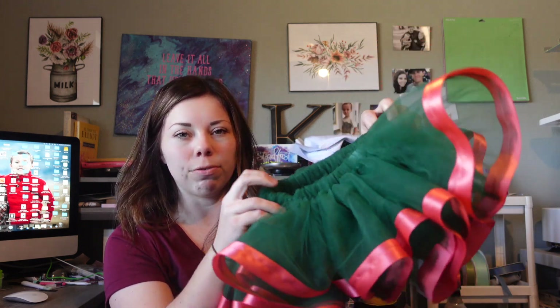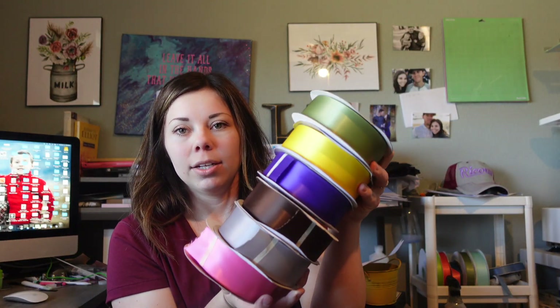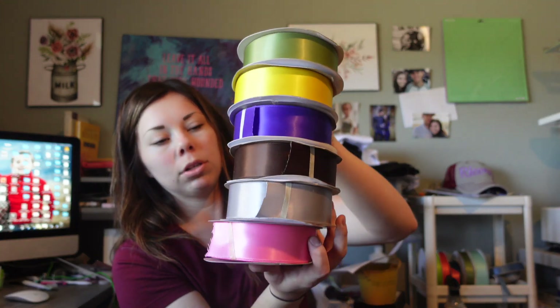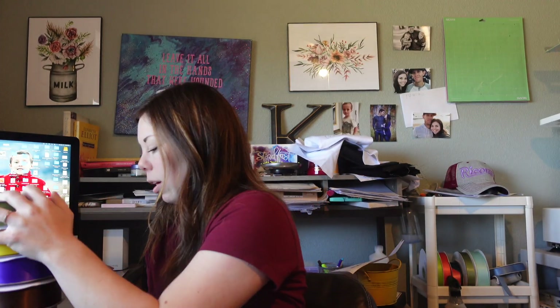I'm going to do a safari jungle shirt that matches this. I went on BB Crafts and bought a bunch more stuff because in my last supply haul I only bought four different colors of tool and a few ribbons — and they didn't really go together. So I bought six more ribbons: moss green, yellow, purple, chocolate, silver, and pink.